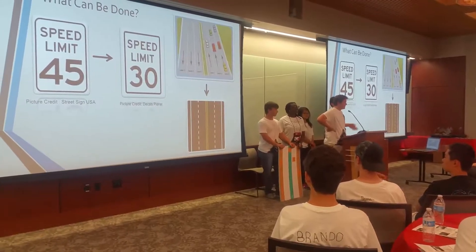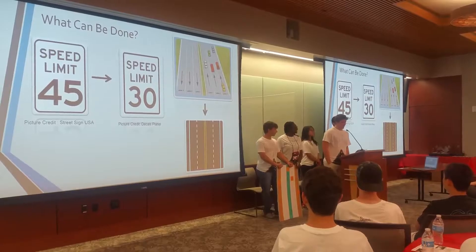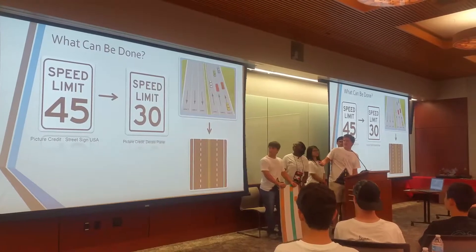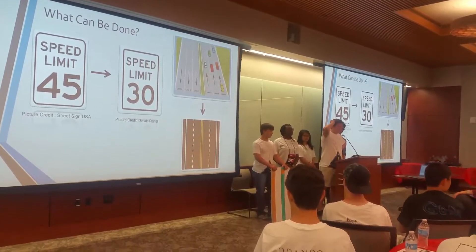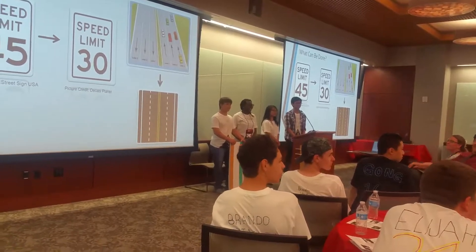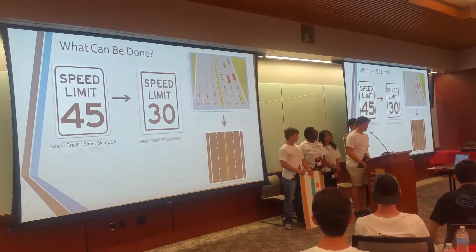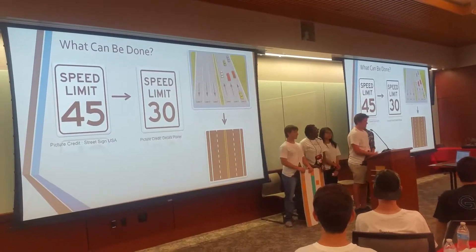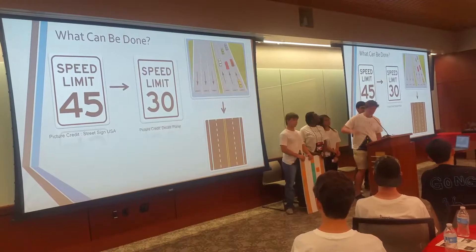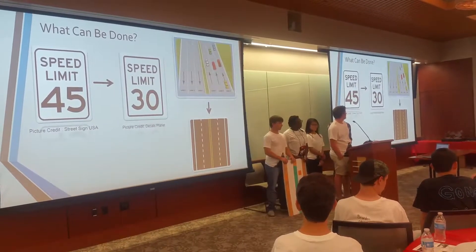Reducing the speed will give drivers more reaction time if they aren't paying attention. Narrow lanes also help enforce the speed limit and give pedestrians and drivers more of a survival chance if they are involved in a crash. If we replace the highway speed limit signs and reorganize the highway elements to be simpler and more visible, the highway could be much safer and more secure.